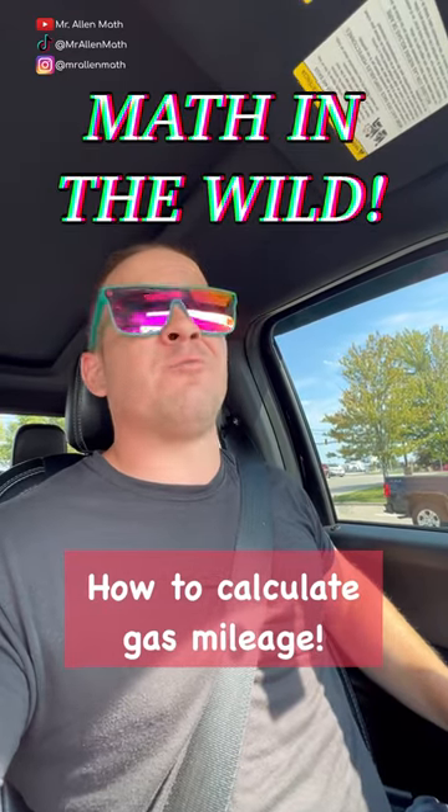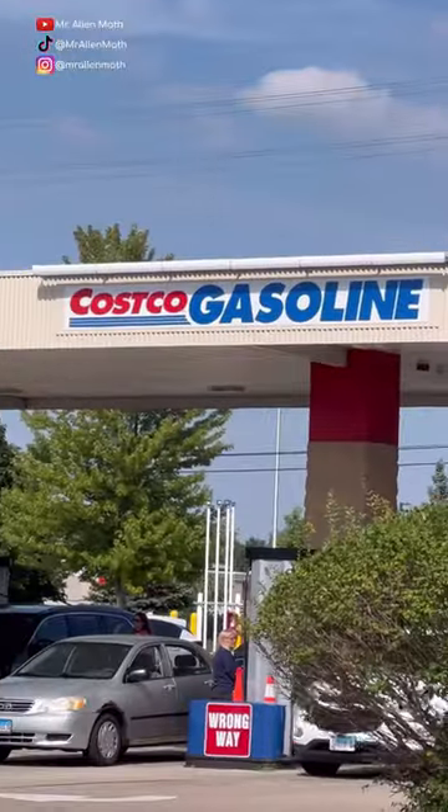I'm just about back from my trip up north to our cabin in Wisconsin, and I'm at the most exclusive gas station in the world right now. I'm going to fill the truck up and we're going to calculate the gas mileage that I got.